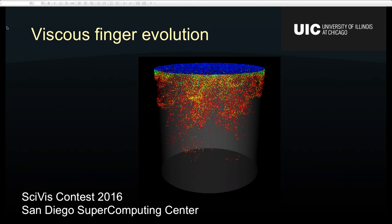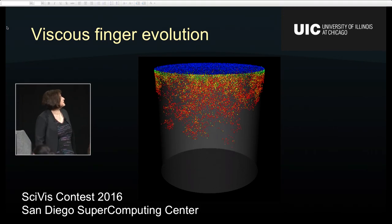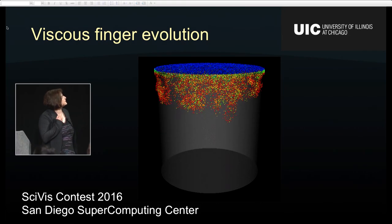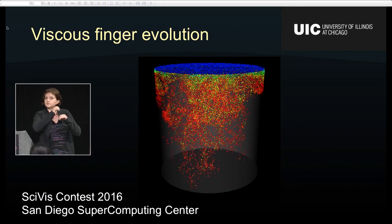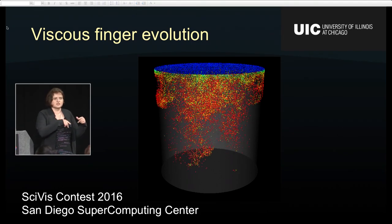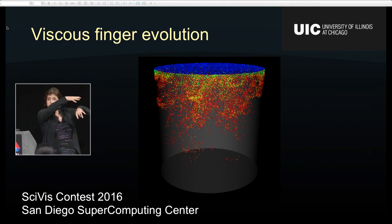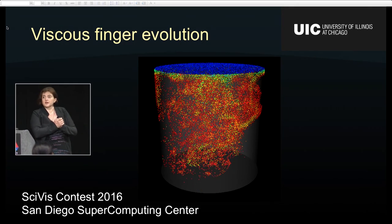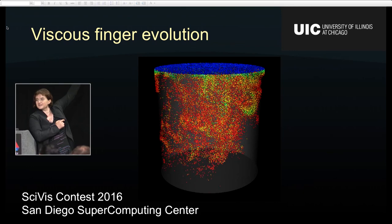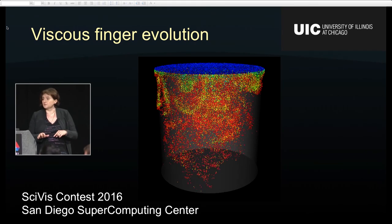Let me start with a motivated example from the domain of computational fluid dynamics. This was a problem posed in 2016, from the San Diego Supercomputing Center as part of the IEEE Scientific Visualization Contest. You have two fluids of different densities — for example, you pour oil into water, or a salt solution into water. As the higher density fluid disperses into the lower density fluid, a very interesting phenomenon happens called fingering: the higher density fluid forms finger structures into the lower density fluid. This process is non-deterministic and leads to instability, and is very closely studied by CFD specialists.